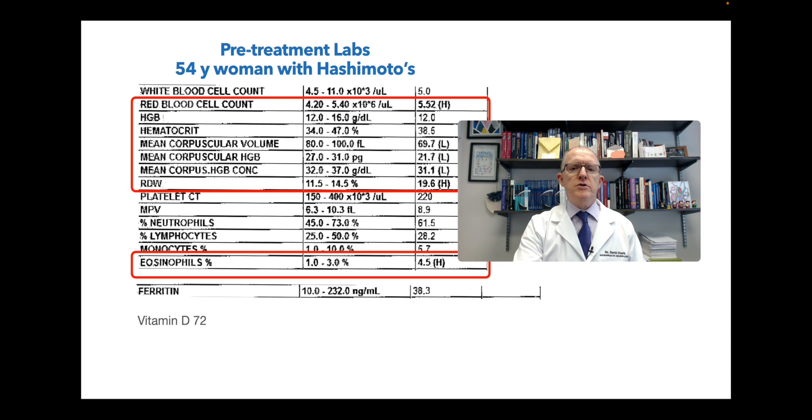Her eosinophil percent is high. Eosinophils are a type of white blood cell classically associated with allergic responses and parasites - they line your GI tract and your lungs. And if your immune system in those areas is starting to light up, then your eosinophil count goes up. It just tells you she's got inflammation. Her vitamin D was a 72, which is pretty good. Most of the time, people with Hashimoto's have terrible vitamin D. She's taking vitamin D and she's absorbing it. Vitamin D is immune system regulatory - very, very important. But if you don't have a baseline vitamin D, don't start taking it because you don't know how much you should take, and you certainly have to retest.